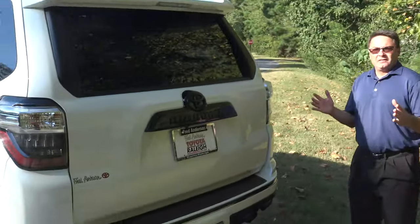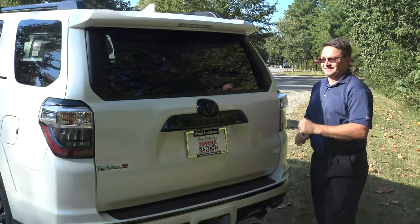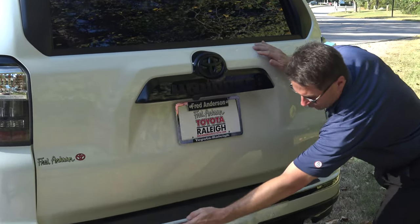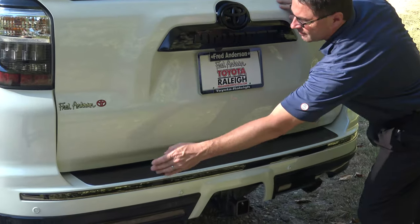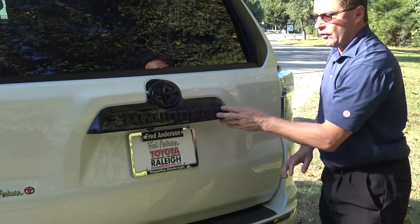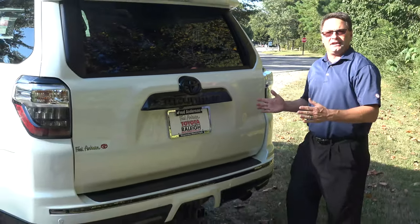The other part of Nightshade is this black badging here with gloss black chrome along the bottom. You can see gloss black accents with the Toyota symbol and 4Runner. That's the complete Nightshade.